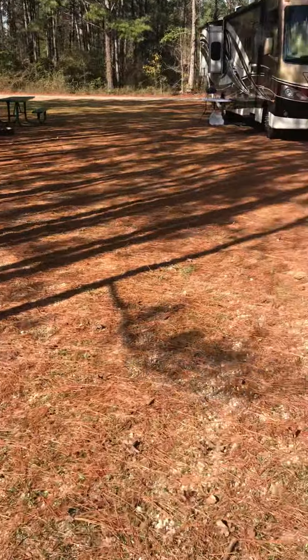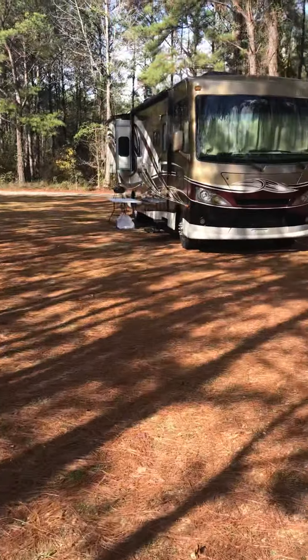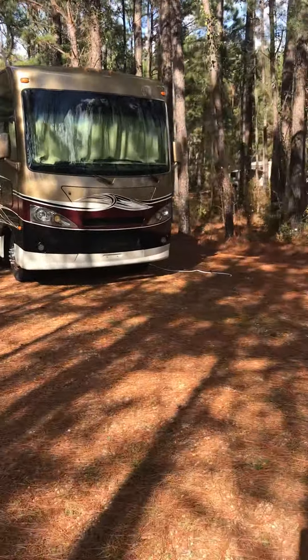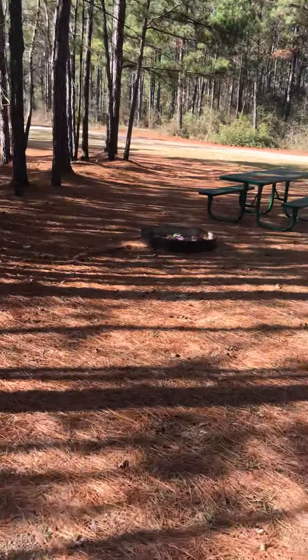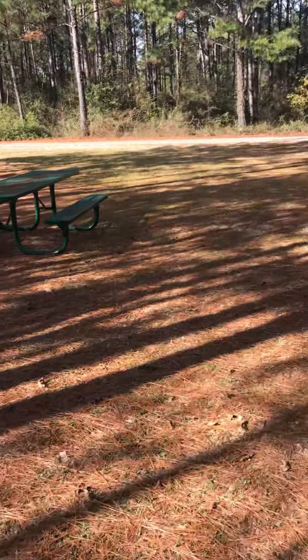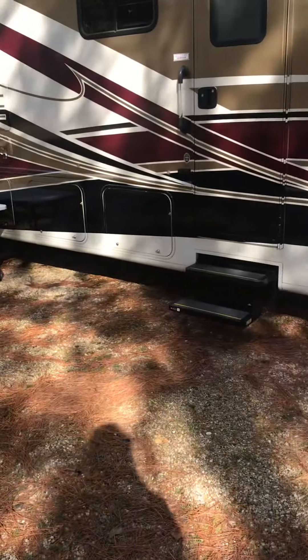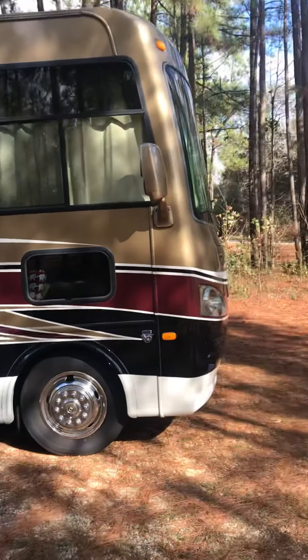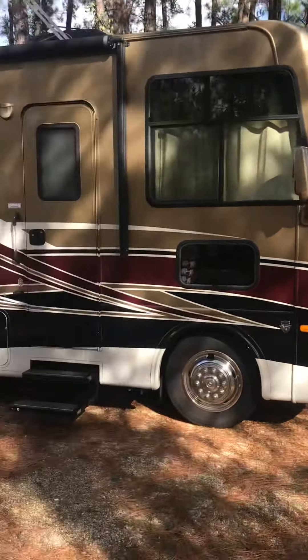As you can see, it's a dirt line and it's barely level. We have our fire ring, our picnic table, and we're still setting up. My wife's cooking breakfast and I'm about to go enjoy.